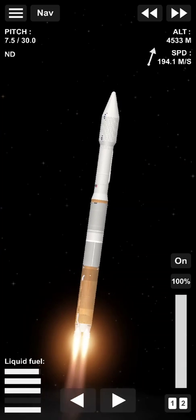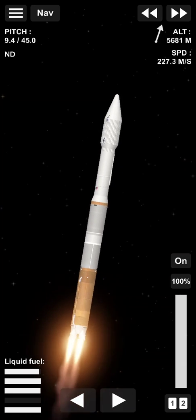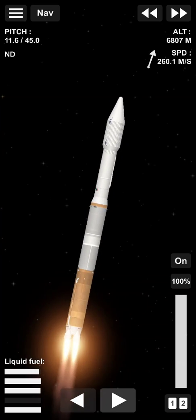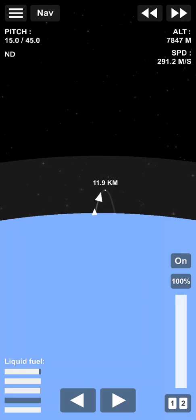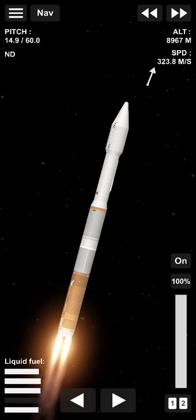Now at T-plus 70 seconds into flight, vehicle is four miles in altitude, 0.2 miles downrange distance, traveling at 1,200 miles per hour. The vehicle is now passing through maximum dynamic pressure.